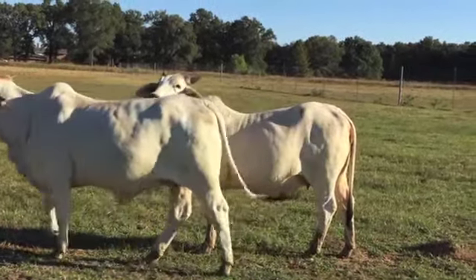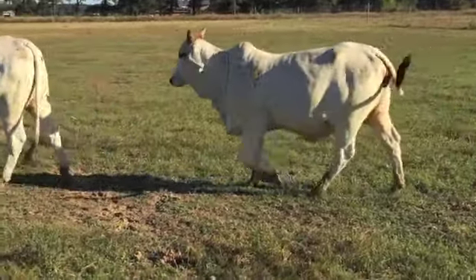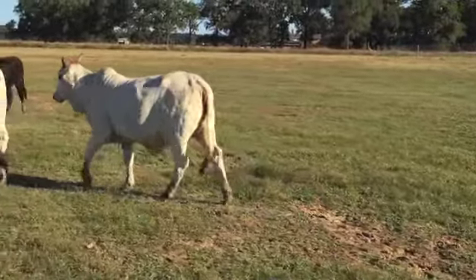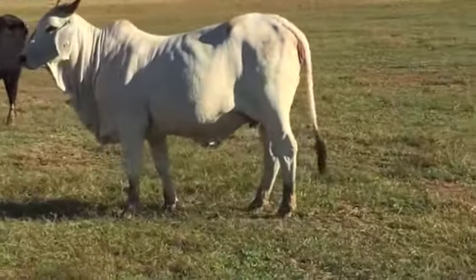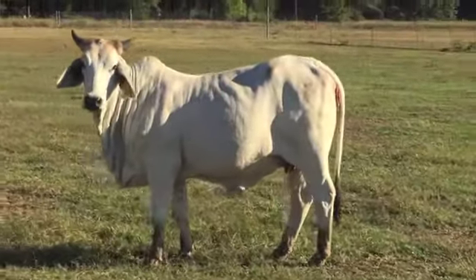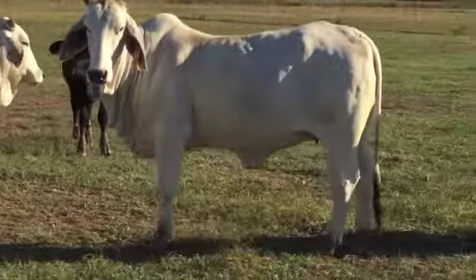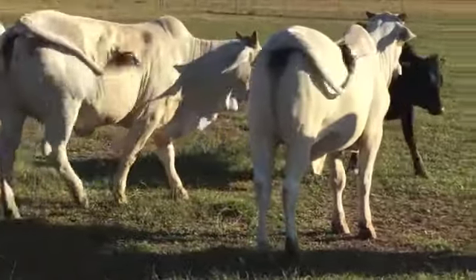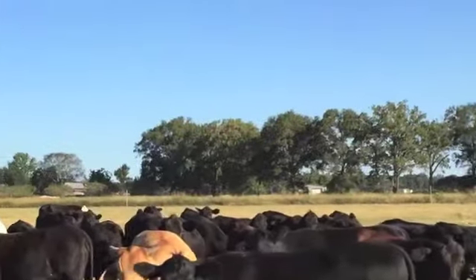Hello everyone, here's a nice set of Brahmin heifers. These girls are all home-raised — there's seven in this group. He didn't dehorn them, but look at the quality of these girls; they've got some depth, ribs, and body. They've got some hip on these calves. They were raised on native grass and are running with a few commercial Angus heifers. You'll see some black heifers — they're not Brahmins obviously — but good heifers. They're super gentle, and have been exposed to a low birth weight black balancer bull.